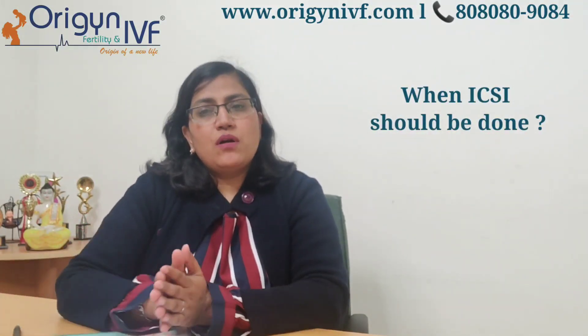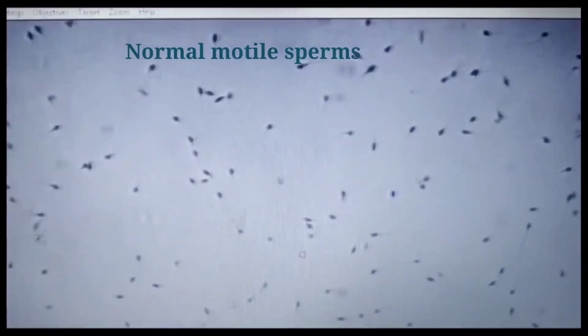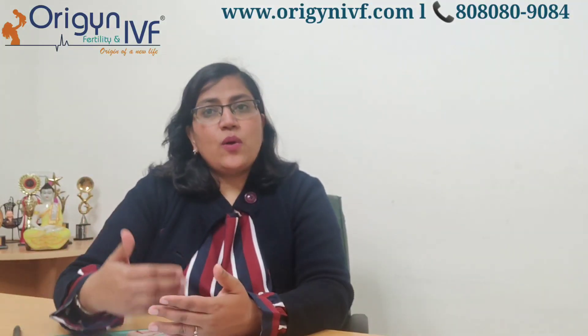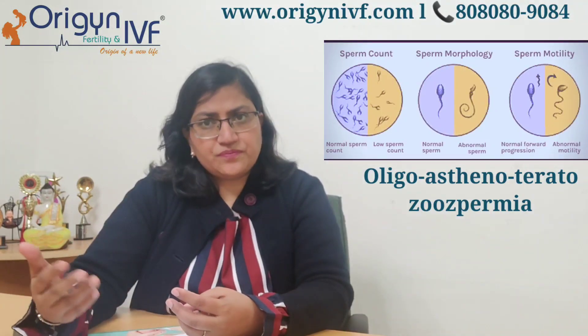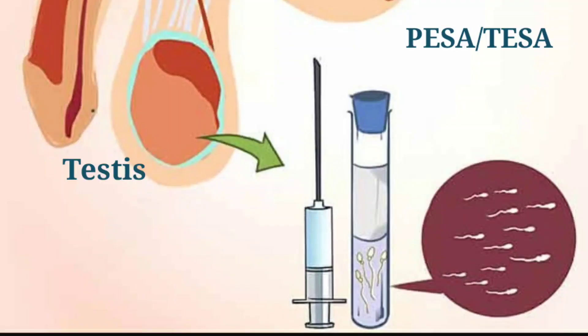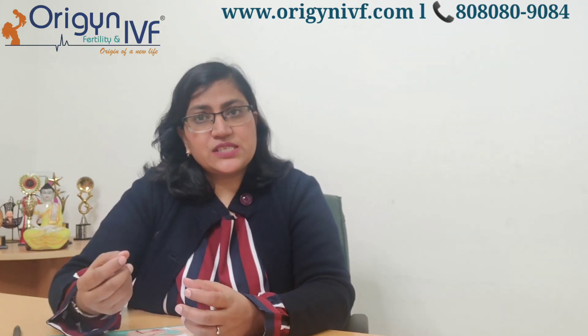ICSI is indicated number one for male infertility. In around 40% of infertile couples, the husband is responsible. Either the sperm count is low — oligospermia — or motility is low — asthenospermia — or the sperm have abnormal shape — teratozoospermia. With counts of 1 to 2 million, ICSI is definitely indicated. ICSI is also indicated when sperm count is zero — azoospermia — but sperm can be retrieved from the testes or epididymis through PESA or TESA. Since those retrieved sperms are too few for normal IVF, ICSI must be done in those cases as well.